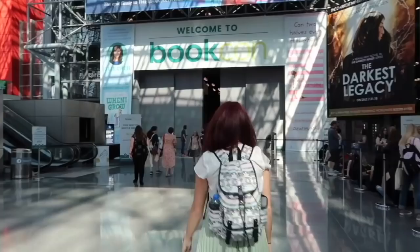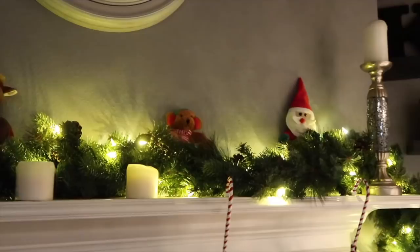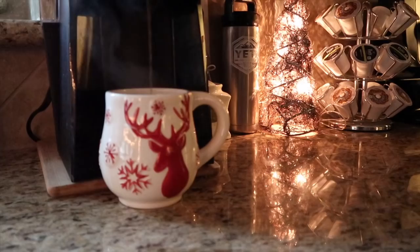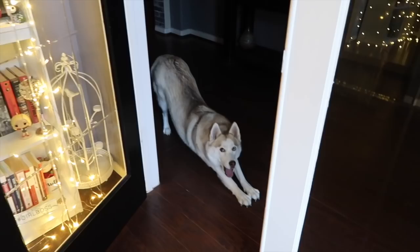I'm gonna go get her a treat real quick. BRB. You wanna tell everyone how much you're shedding? You're shedding so much. She is blowing her coat.